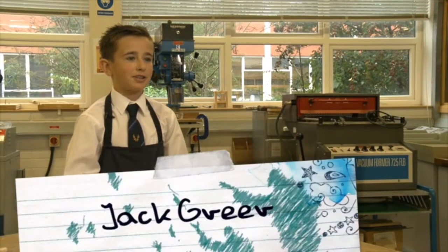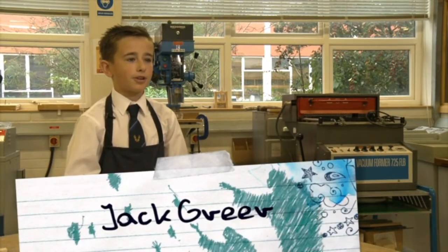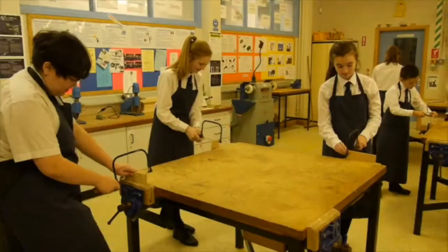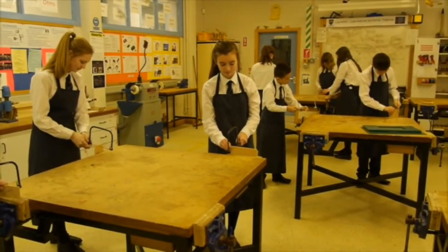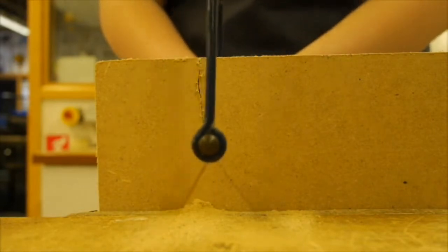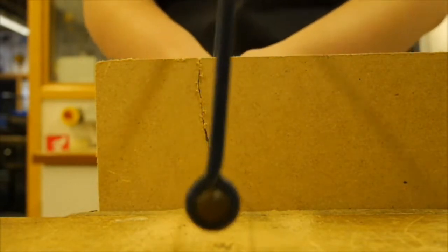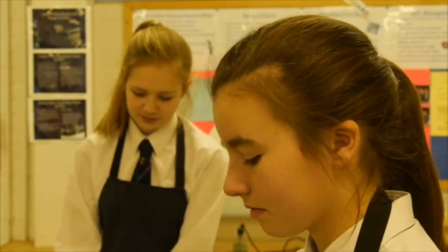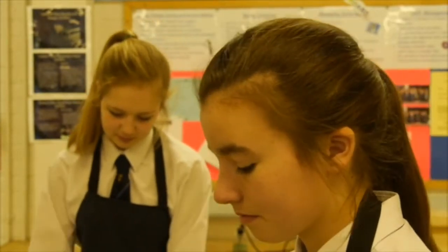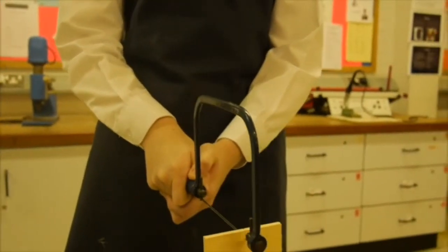Technology and design is a new subject which we study at Lower Hill Community College in Year 8. I remember my first class in technology, standing outside the workshop. I knew this subject was going to be very different to anything I ever studied in primary school. Year 8 technology provides us with an introduction to the subject, with so many new skills to master.